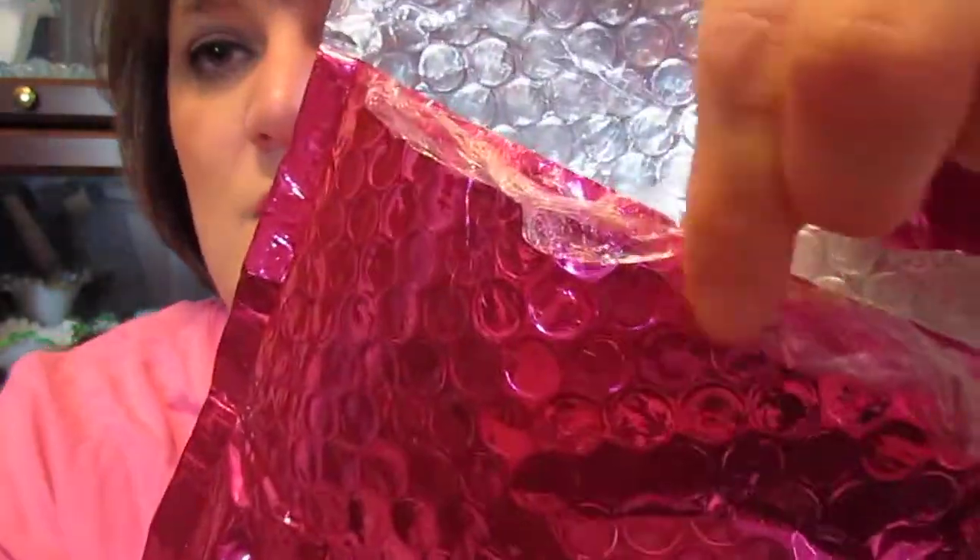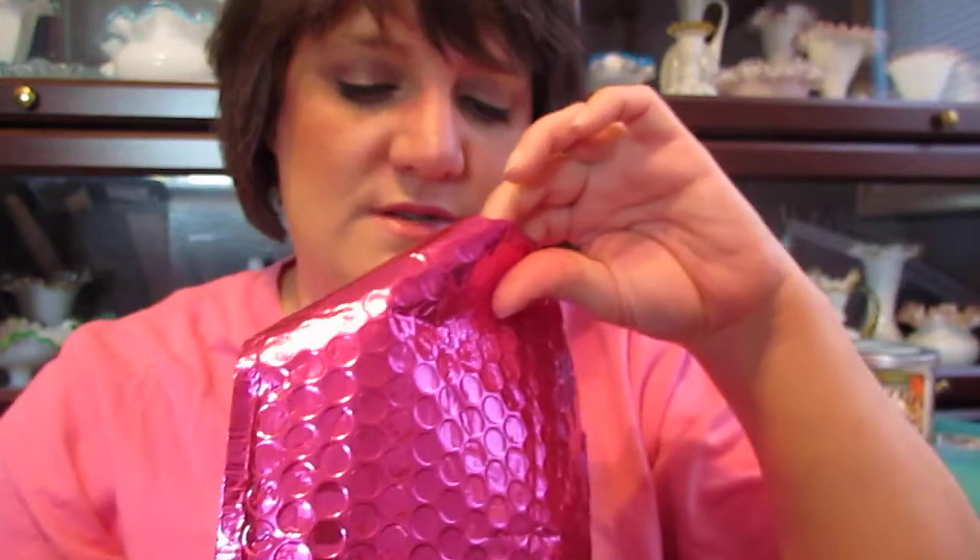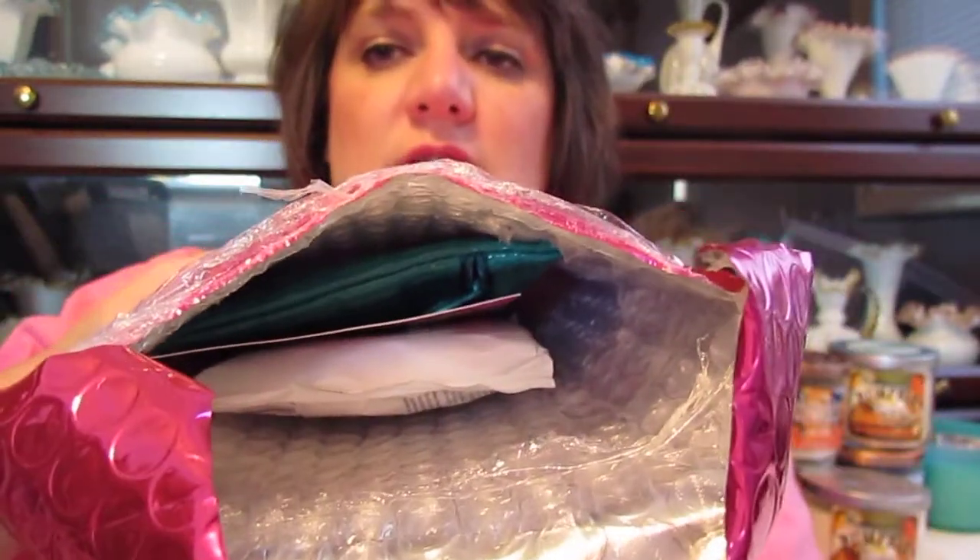Hi guys! I wanted to come to you tonight with my Ipsy bag that I just got in the mail when I walked in the door from work tonight. It was partially opened anyway because they didn't seal it very well, as you can see, so I was already peeking inside. I thought I would go ahead and just bring it to you since it was open, so let's just get started with what's in there.